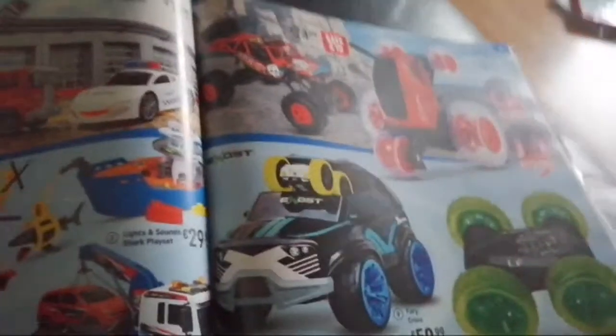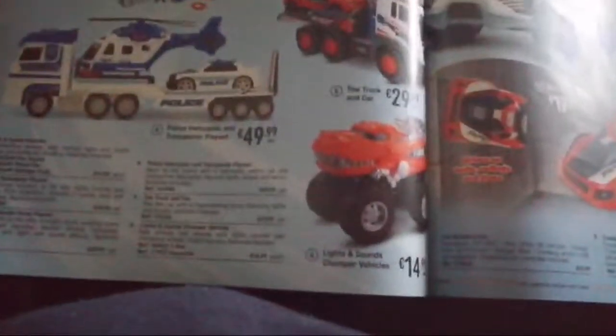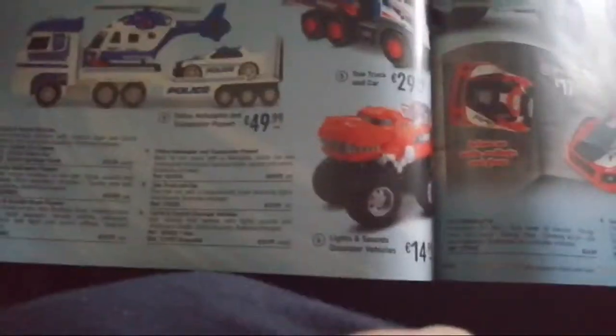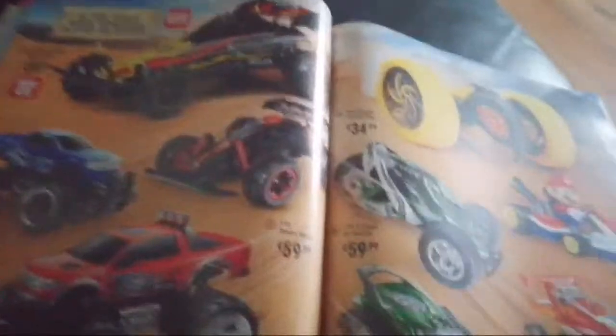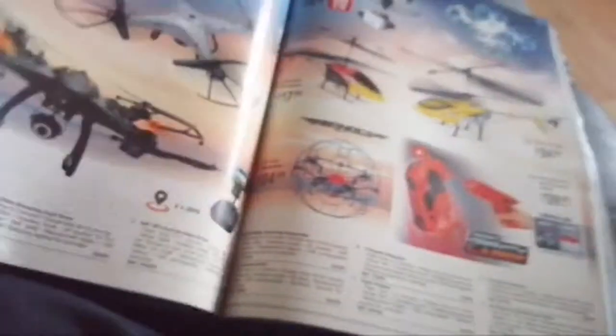We have Robo stuff, really red robots, lights and sounds vehicles, rolling helicopter play sets, police helicopter, transporter, town trucks, and more road vehicles including a Mario race cart. There are also drones, helicopters, and more.